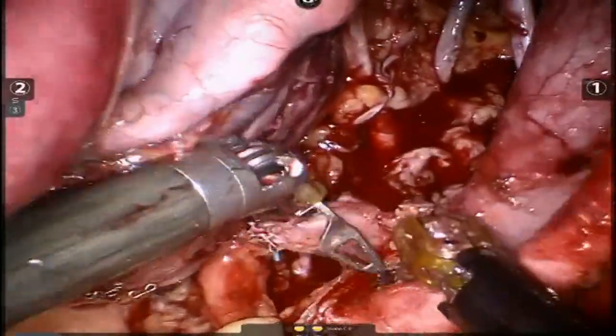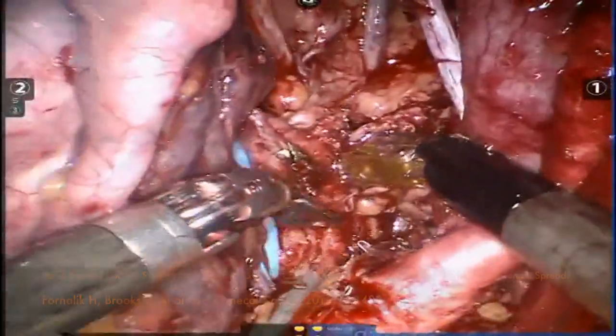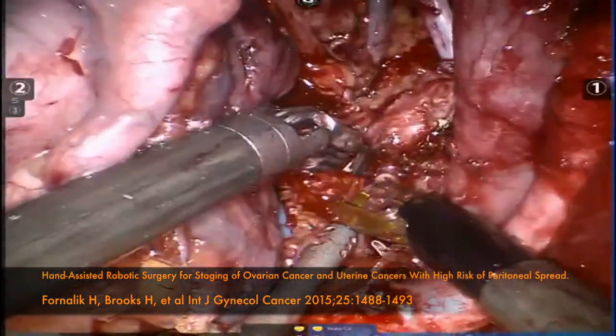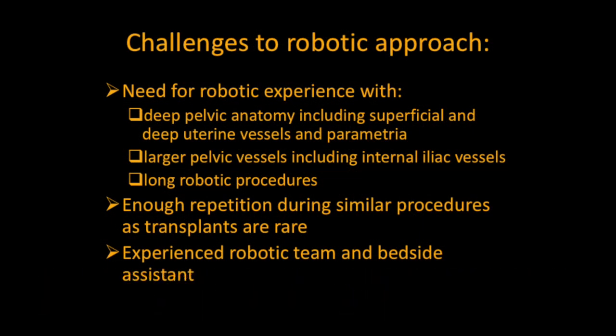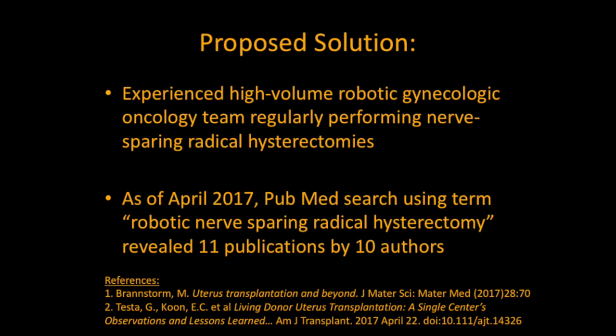Alternatively, the internal iliac pedicles and removal of the uterus can be accomplished via mini-laparotomy, with preservation of the benefits of minimally invasive surgery, as illustrated in our paper on hand-assisted robotic surgery. A successful team needs to be experienced and very familiar with deep pelvic vessel anatomy. Enough repetition during other similar cases is critical, as it will be difficult to develop skills only during uterine transplantation, since those procedures are rare. Consequently, it appears that an experienced, high-volume robotic gynecological oncology team regularly performing nerve-sparing radical hysterectomy will have the best chances of adapting the uterine harvesting procedure to robotic technique.